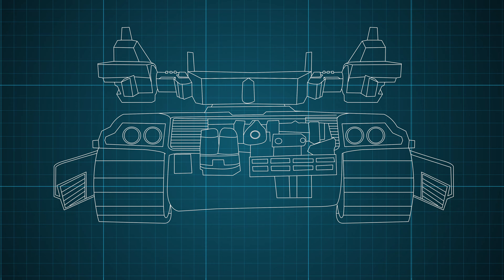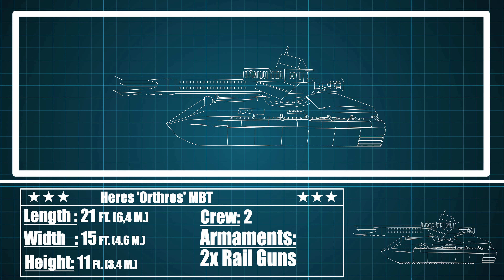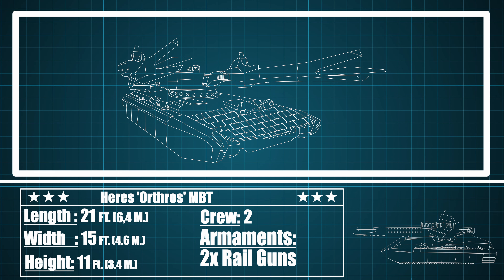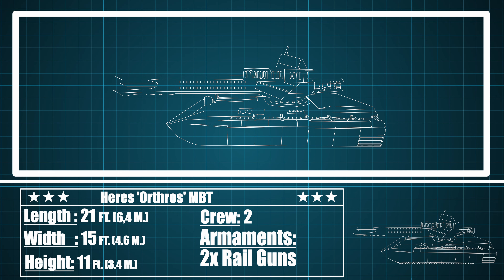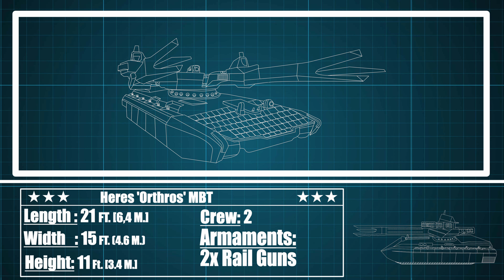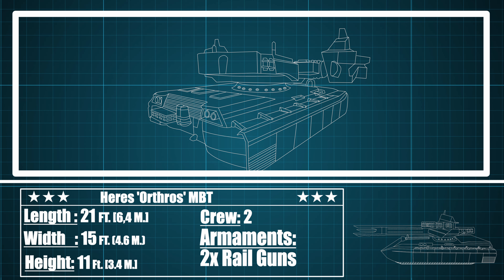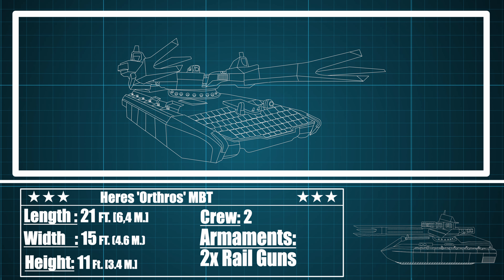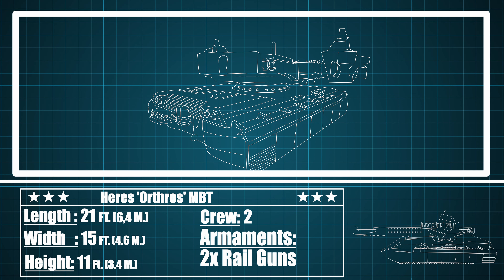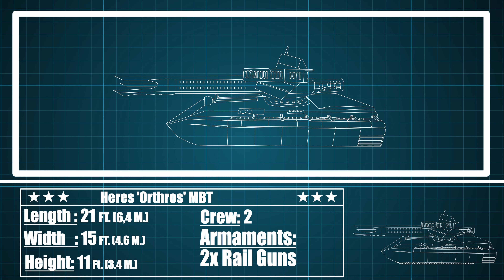Now briefly on to the limited statistics of this armored beast that I was able to glean. The Orthros has a height of 2 Aloys, a width of 2.7 Aloys, and a length of 3.8 Aloys. Given that Aloy herself is 5'6", it can be determined that the Orthros has a height of 11 feet, a width of 15 feet, and a length of 21 feet. She features twin railguns or energy guns mounted on either side of the turret, and has a crew of at least two — one driver and one commander, if not more. Normally I'd present a historical example from which to derive a few more statistics, such as tonnage or horsepower.